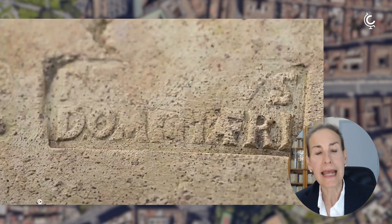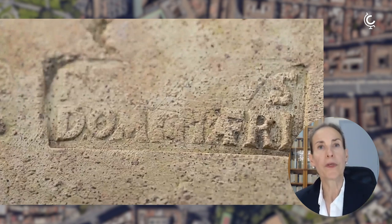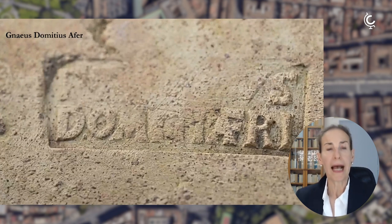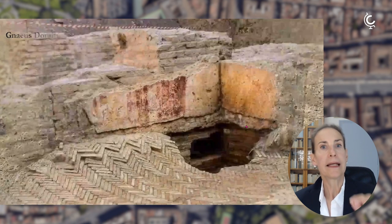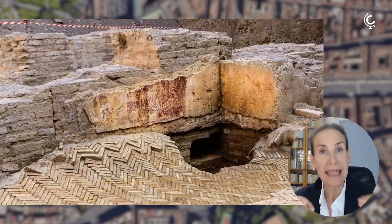We can also be very precise about the time range when these walls were built, because of brick stamps that were found. Brick stamps were marked with the name of the owner of the factory. In this case, we have the name of Gnaeus Domitius Afer, who is known for having possessed large brick factories. Being a topographer, I also studied the walls carefully to receive information about the building's history.